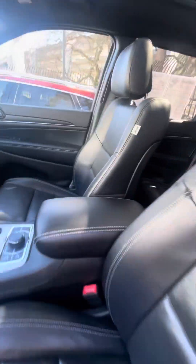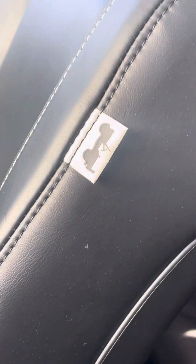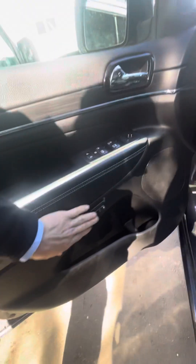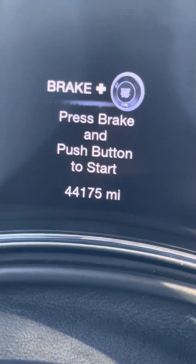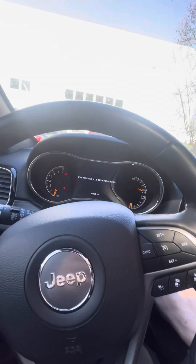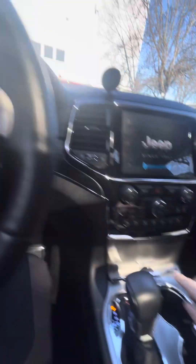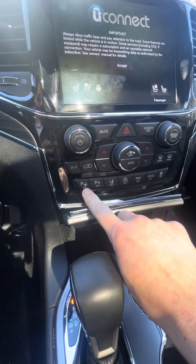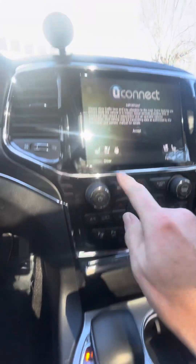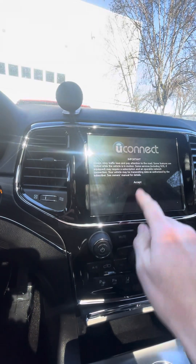Interior — dig the old Army Jeep there. Seat leather. Got memory seats here. 44,175 on the ODO. Heated seats, heated steering wheel, ventilated seats as well.